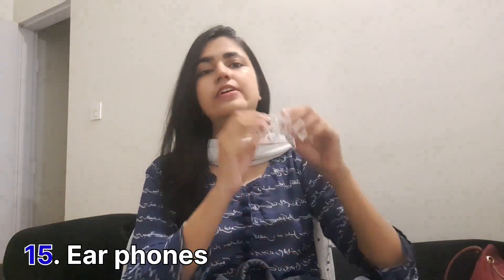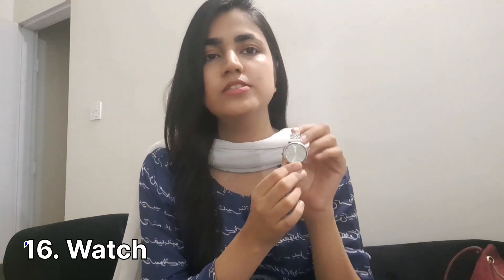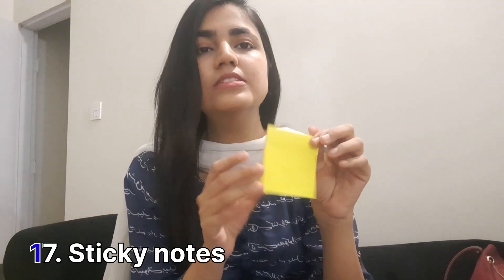Then I have earphones because sometimes I need to relax and listen to something. I also have a watch, which is very important for medical students during training. Sometimes I forget to wear it, so I keep it in my bag. And I have sticky notes — just for study purposes when I go to university.